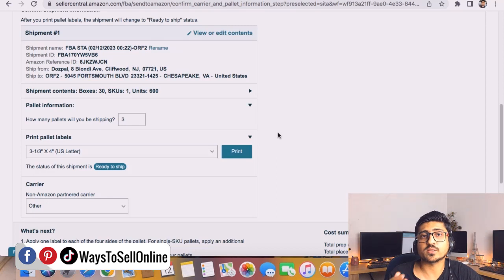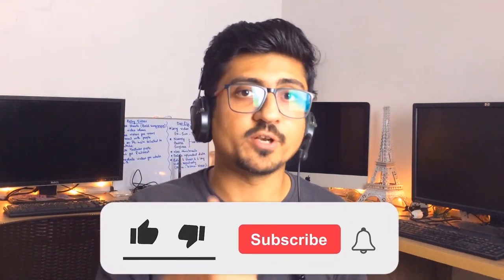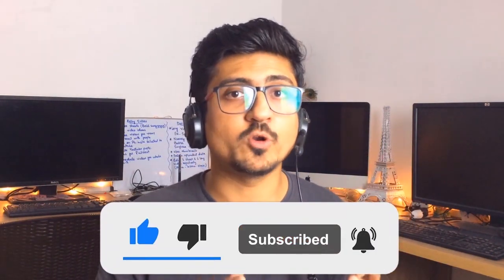By doing this, you'll be able to send your shipment in the form of pallets and save a lot of money when sending more cartons and more inventory. Pallet shipping is a little different from carton shipping — carton shipping is easier — but if you're sending a lot of inventory to Amazon, learning how to ship via pallets is super important and can save you a lot of money. If you have any questions, leave them in the comment box below. Hope you enjoyed the video — please like and subscribe for more videos like this.